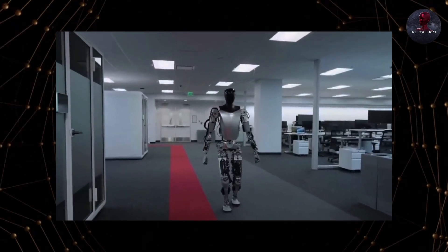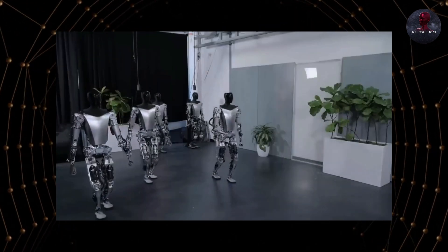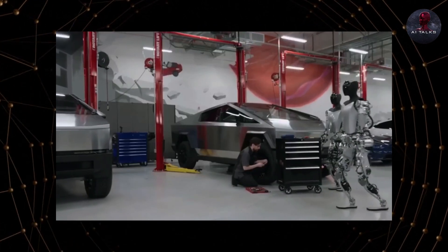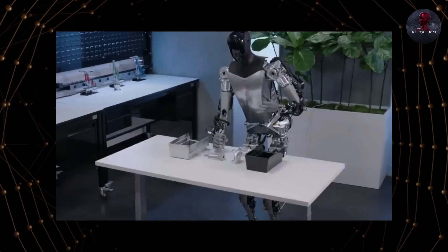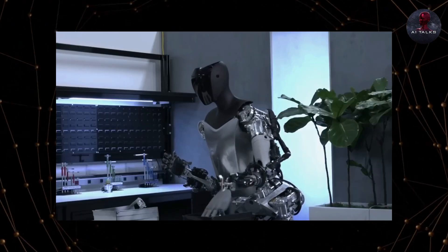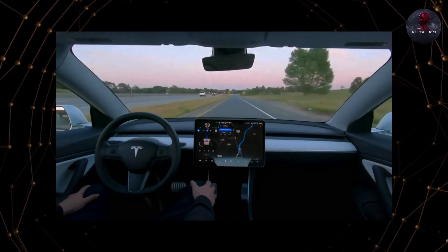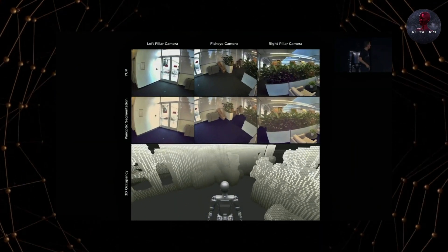This rapid advancement shows Tesla is serious about Optimus and pioneering groundbreaking AI robotics technology. Their team has solved difficult problems like capable human-like hands and robust computer vision that allows the robots to learn. Combined with Tesla's extensive neural network knowledge from autonomous driving, this puts them in a unique position.